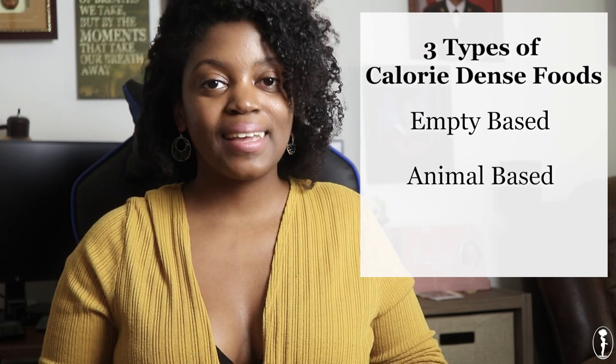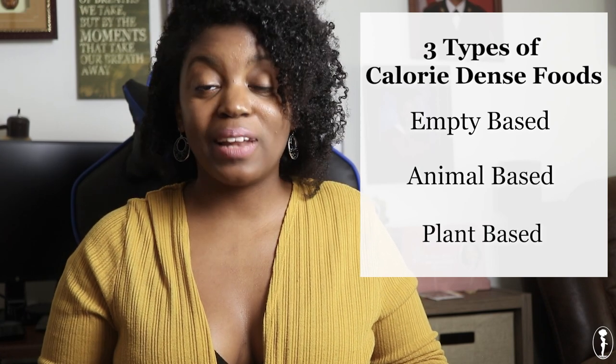Calorie-dense foods have a high calorie density but are small in portion. For example, something the size of an almond can pack a lot of calories even though it's so small in volume — and that's the secret to gaining healthy weight without overstuffing yourself. The key is to eat the right type of calorie-dense foods. I broke these up into three main categories: empty-based, animal-based, and plant-based.